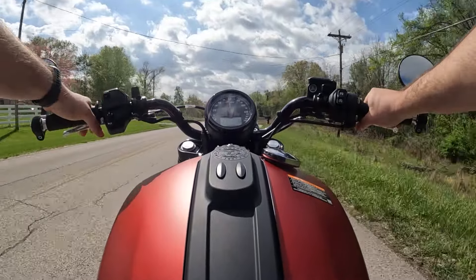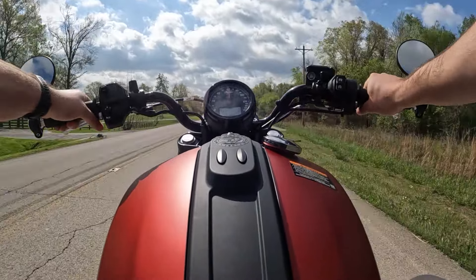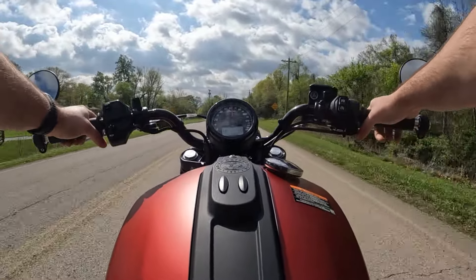Had to weave out of the way of a turtle there — yeah, this thing feels great.